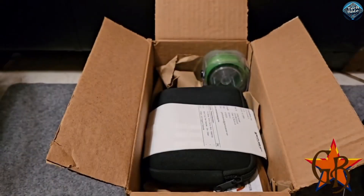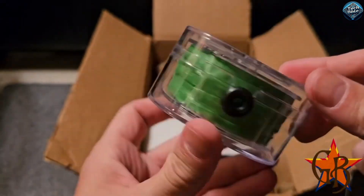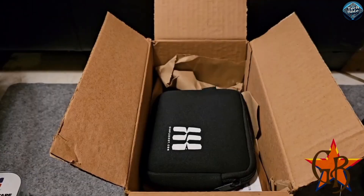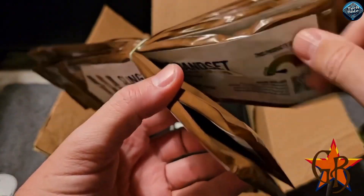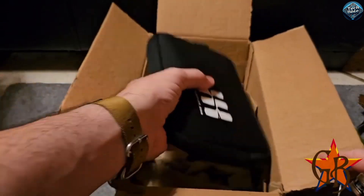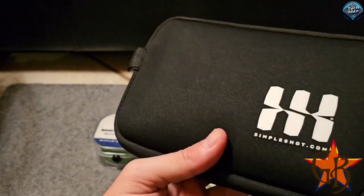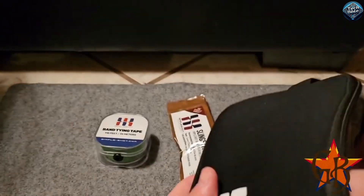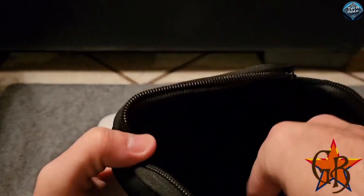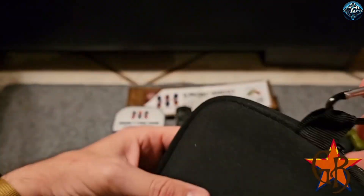The SimpleShot Axiom Champ is a top-tier slingshot known for its durability and precision. Crafted from high-quality materials, it features an ergonomic handle that ensures a comfortable grip, making it ideal for extended use. The Axiom Champ boasts a strong, flexible frame that provides excellent power and accuracy with every shot. Its adjustable fork allows users to customize the shooting experience, while the sturdy bands enhance its performance. Whether you're an experienced shooter or a beginner, the Axiom Champ's blend of strength and design makes it a reliable choice.